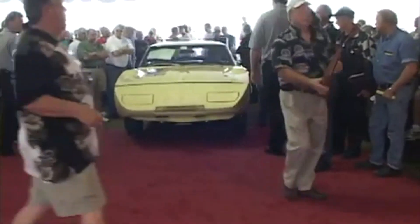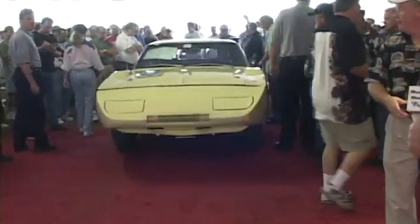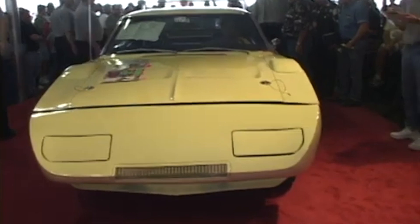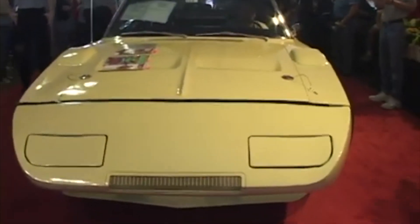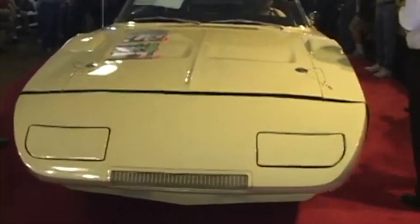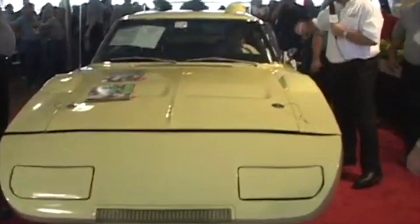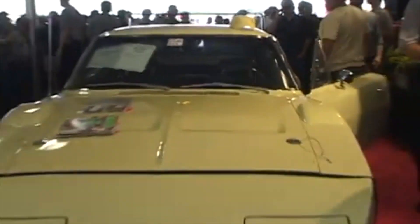This is it. This is why we're here — a '69, 101, yellow, one-off car. There it is, right there at Mecum, formerly of the Otis Chandler collection. It keeps the gold.